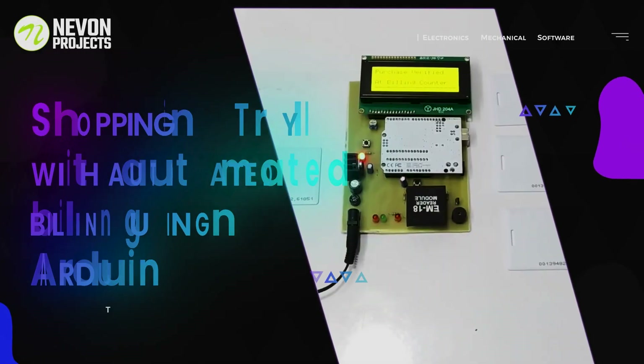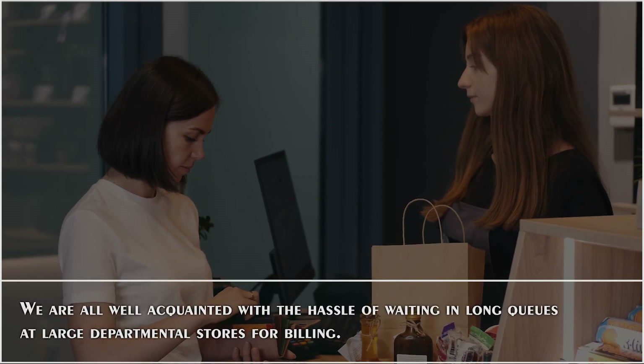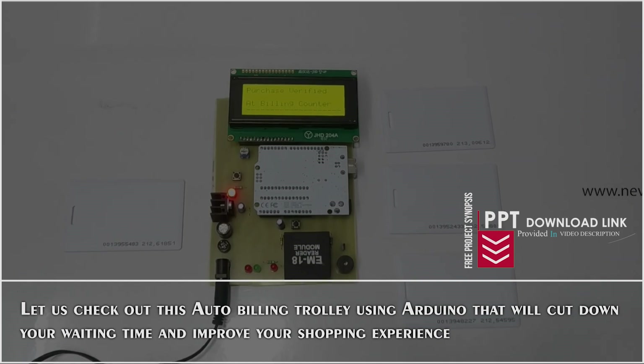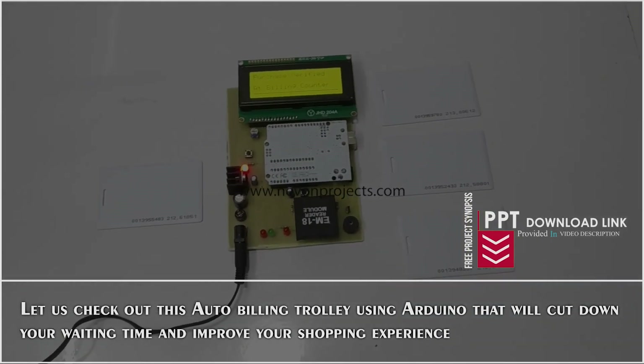Shopping Trolley with Automated Billing using Arduino. We all are well acquainted with the hassles of waiting in long queues at departmental stores for billing. Let us check out this auto-billing trolley using Arduino that will cut down your waiting time and improve your shopping experience.